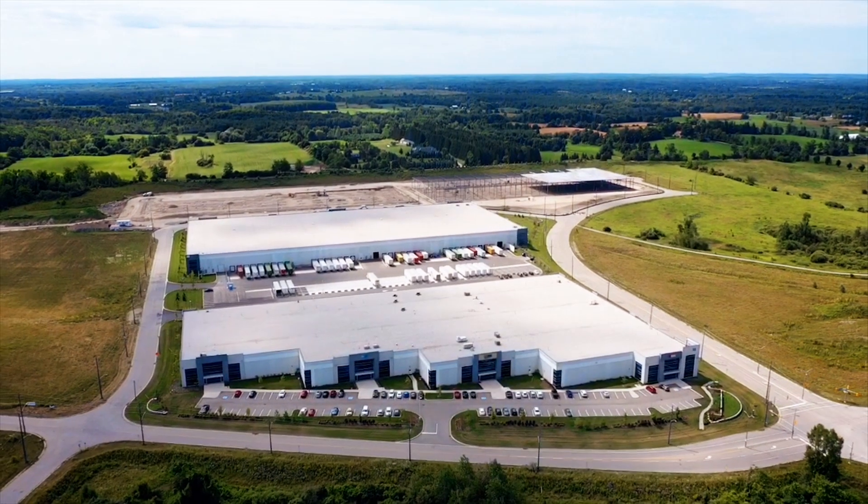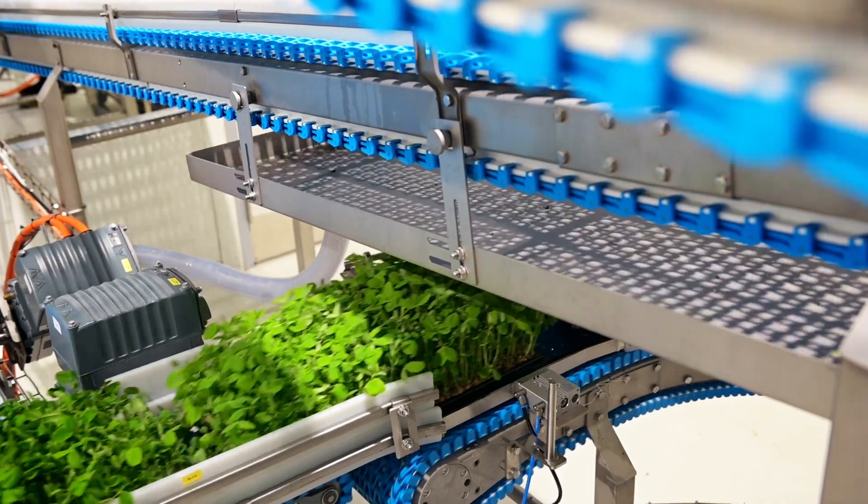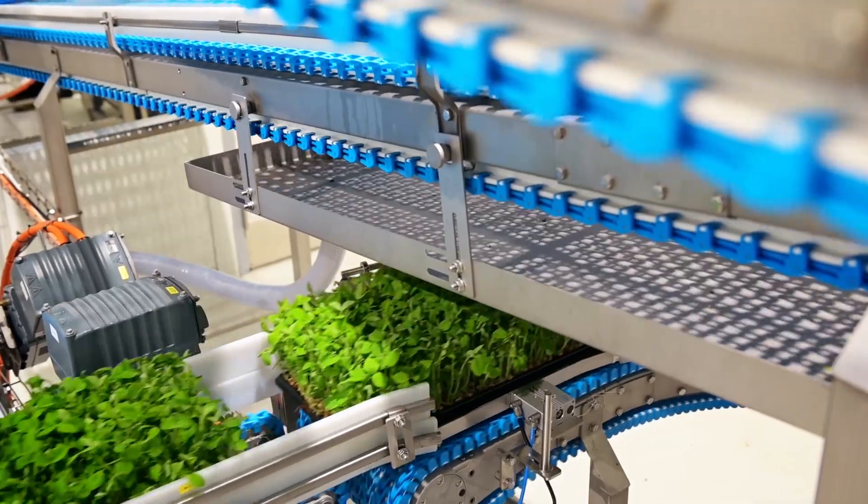The 45,000 square foot automated growing area enables Goodleaf Farms to provide consumers in Canada with fresh, nutritious, pesticide-free produce year-round.